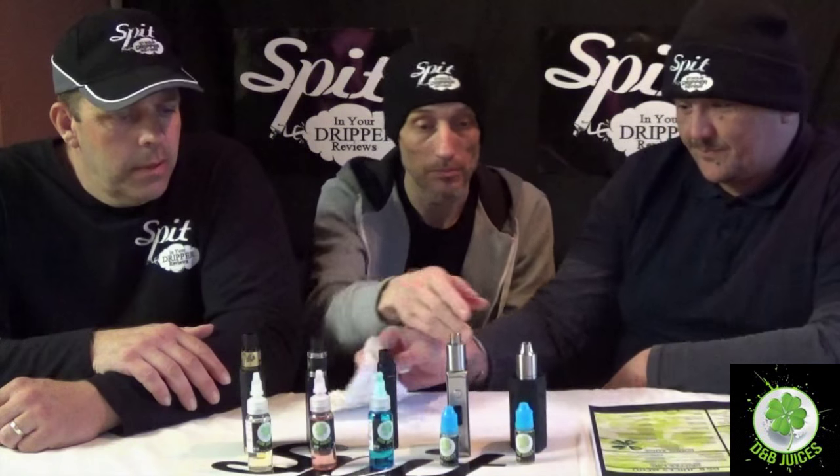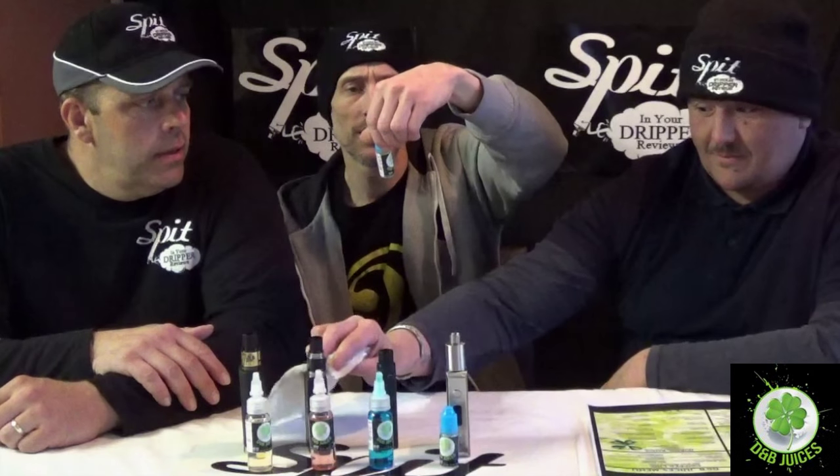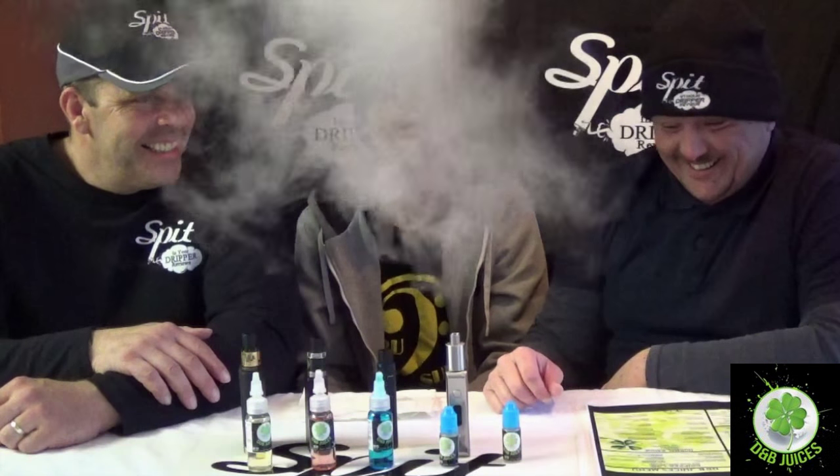Back on the other side with the last five from D&B Juices. Starting from the left again, all re-wicked. The first one is called Fresh Out — a menthol and mint twist.